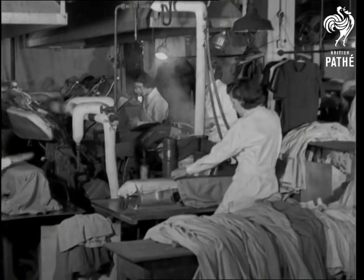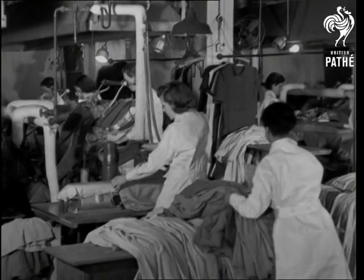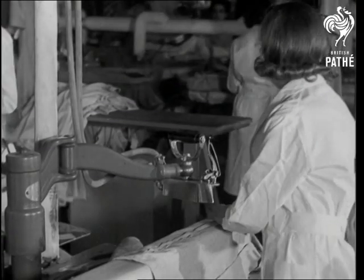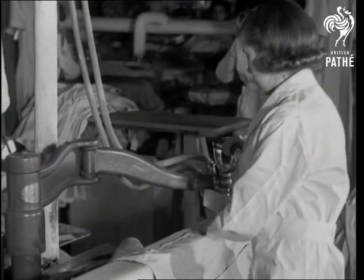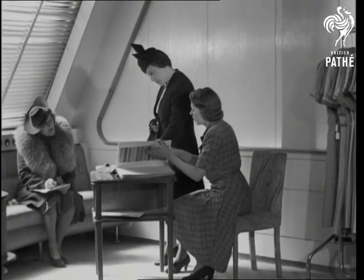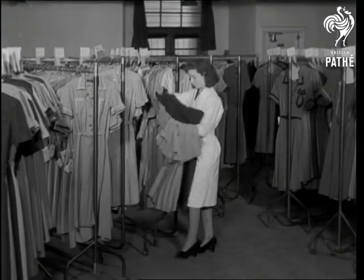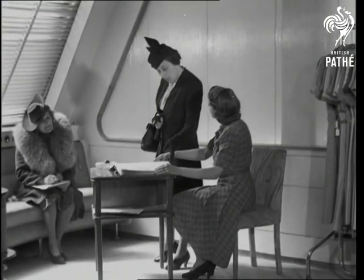It's a pressing business, this question of utility clothing, especially just now when the moths in the wardrobe are showing their ribs. But they won't get such a luxurious meal in future, for besides the matter of pleats, pockets are limited to two. A buyer inspects the range — you can see the great variety of materials in the finished dresses, just a few of the many possible.